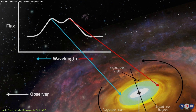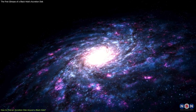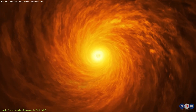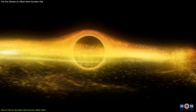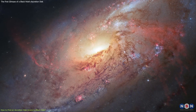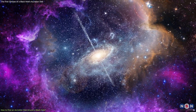However, these regions of the spectrum are not the best ones to study the accretion disk in detail, because they are often contaminated by other sources of light, such as stars and dust, that can interfere with the signal from the disk. Also, because the accretion disk is very close to the black hole, it is affected by strong gravitational and relativistic effects that can distort or shift the light from the disk. Therefore, the astronomers decided to observe the galaxy in the near-infrared region of the spectrum, which is less affected by dust and other interferences.